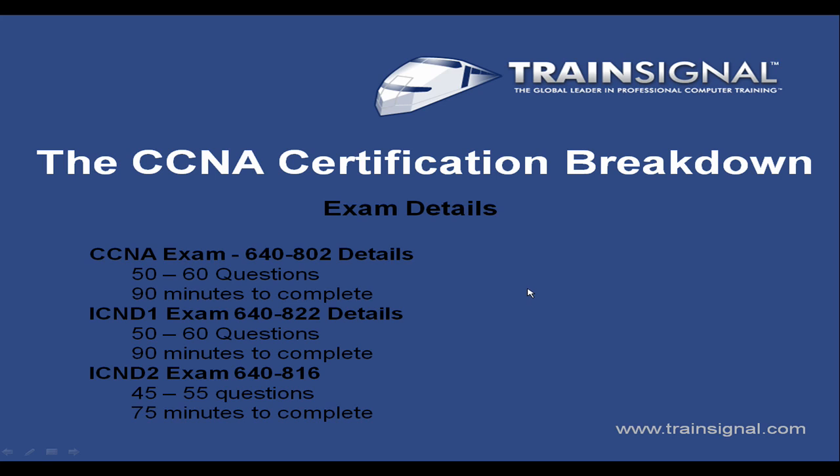Moving on to the details of this exam — all information you can get on cisco.com, but I want to point some things out. The CCNA exam, the 648-02, has between 50 and 60 questions and you have 90 minutes to complete it. For the ICND1, same situation: 50 to 60 questions, 90 minutes. For the ICND2, it's 45 to 55 questions and 75 minutes to complete it.